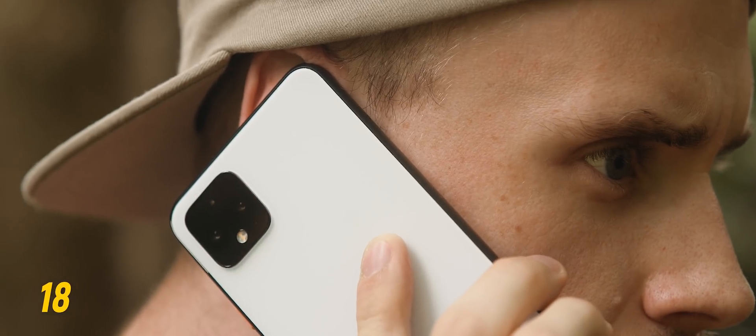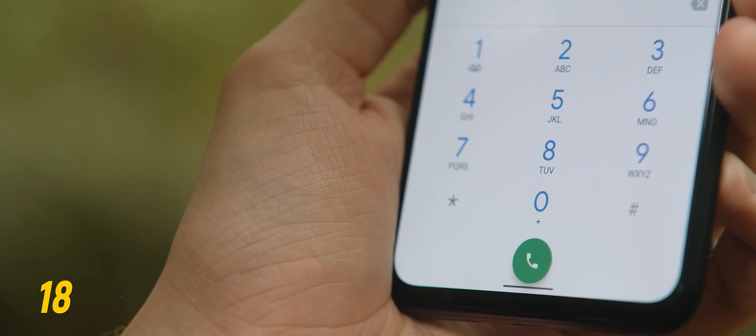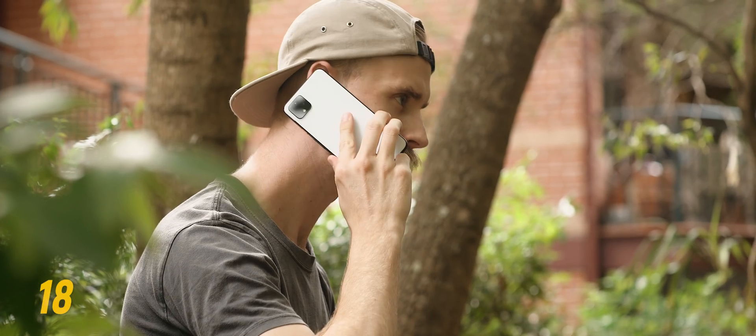If you ever find yourself quickly needing to call back the person that you just got off the phone with, you can actually really easily do so by just hitting the dial button in your call app.